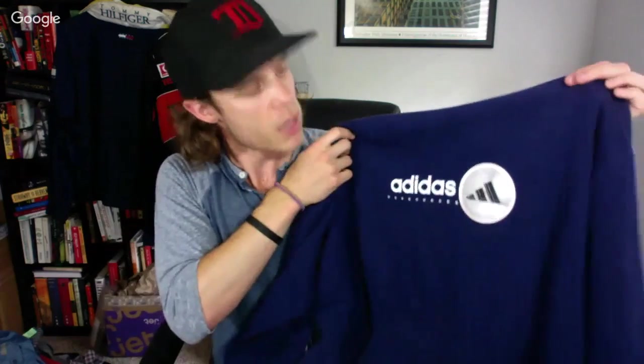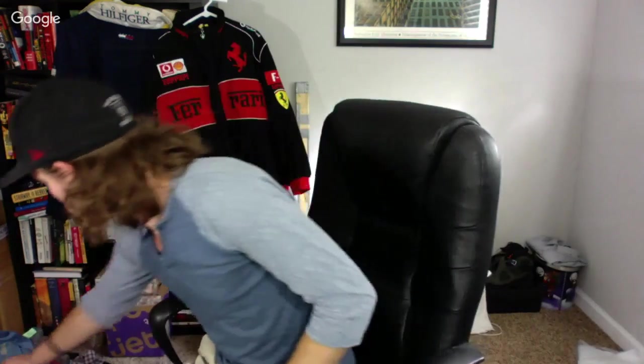Shoutout to Landon — the Thriftologist on Instagram, give him a follow, he's a good dude. Met him and his wife at the Reseller Alley. Here's a vintage Adidas spell-out hoodie — paid $6.50, going to ask about $40 on it.